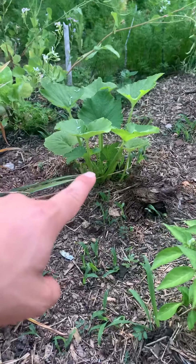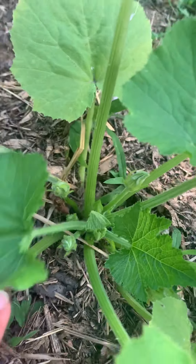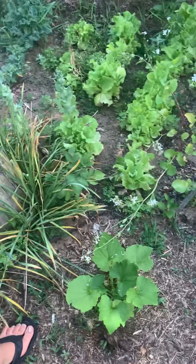And then we have my zucchini plant. It's starting to produce flowers — I can see. It gives me hope for some zucchini.